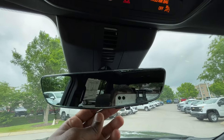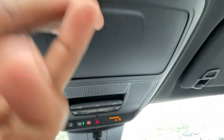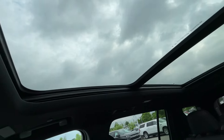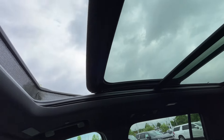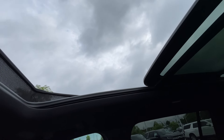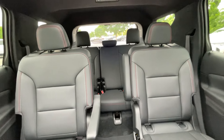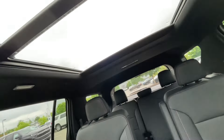Up here we do have our rear camera mirror. Hazards are there, sunglasses holder here, and all of our sunroof controls. We can tilt or slide this roof, and we do have that power sunshade too. What's really neat is this sunroof is very, very quiet — I'm actually quite impressed by that. It's almost as good as the Cadillacs. You can double-tap to get it all the way back. And there's a view of the back seat from up here, along with the sunshade.